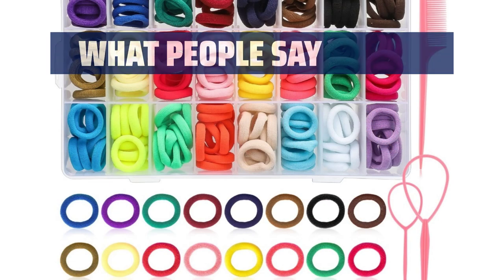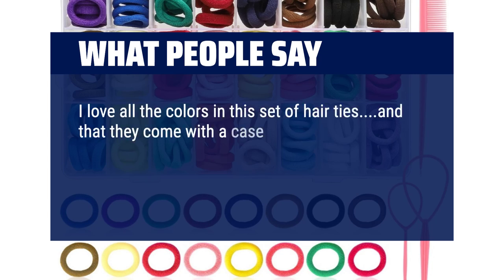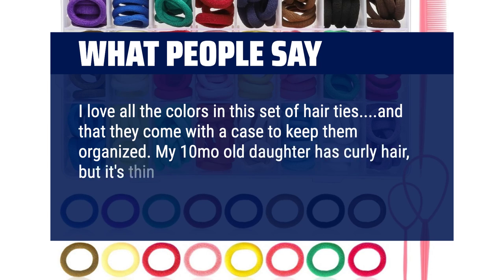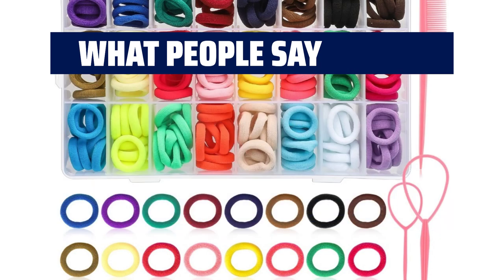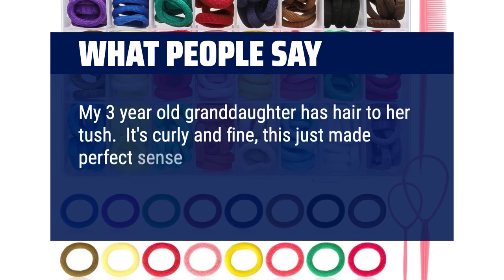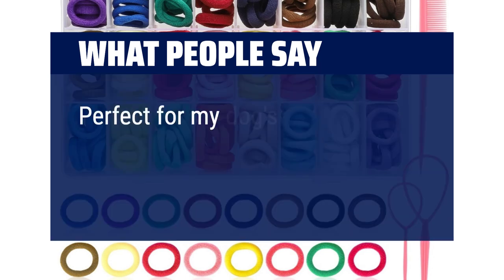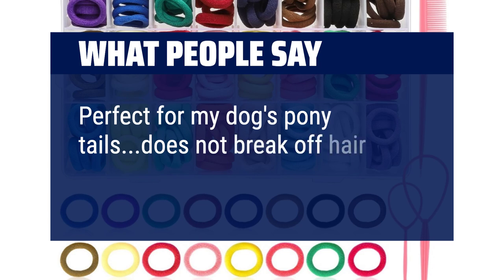What people say: I love all the colors in this set of hair ties, and that they come with a case to keep them organized. My 10-month-old daughter has curly hair, but it's thin and they hold her hair really well. My 3-year-old granddaughter has hair to her tush — it's curly and fine, and this just made perfect sense to keep everything in one place and make quick cute updos. Perfect for my dog's ponytails too — does not break off hair.